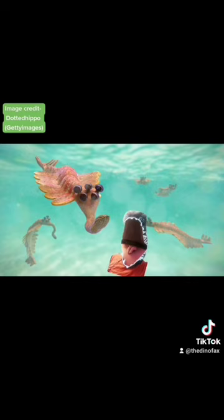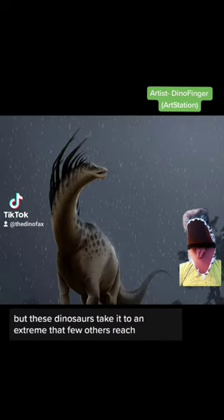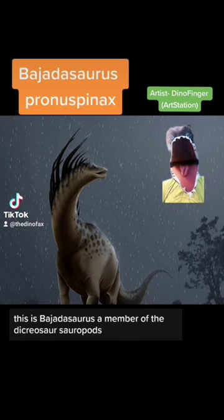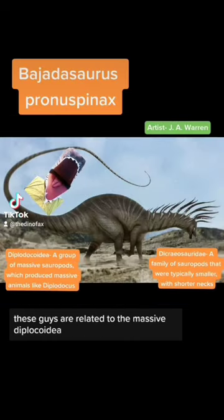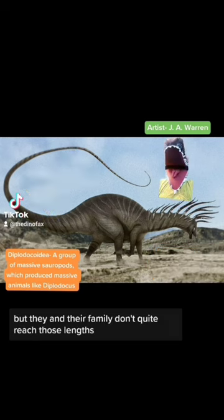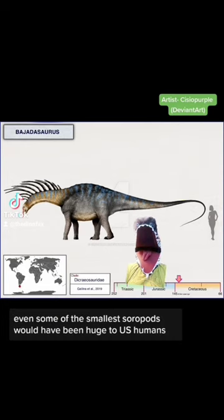There are multitudes of odd creatures out there, but these guys just might take the cake. A lot of dinosaurs, even sauropods, had spikes, but these dinosaurs take it to an extreme that few others reach. This is Bahatosaurus, a member of the Dicreosaur sauropods. These guys are related to the massive Diplodocoidea, but they and their family don't quite reach those lengths. They and their family are defined by their more compact size and shorter necks.